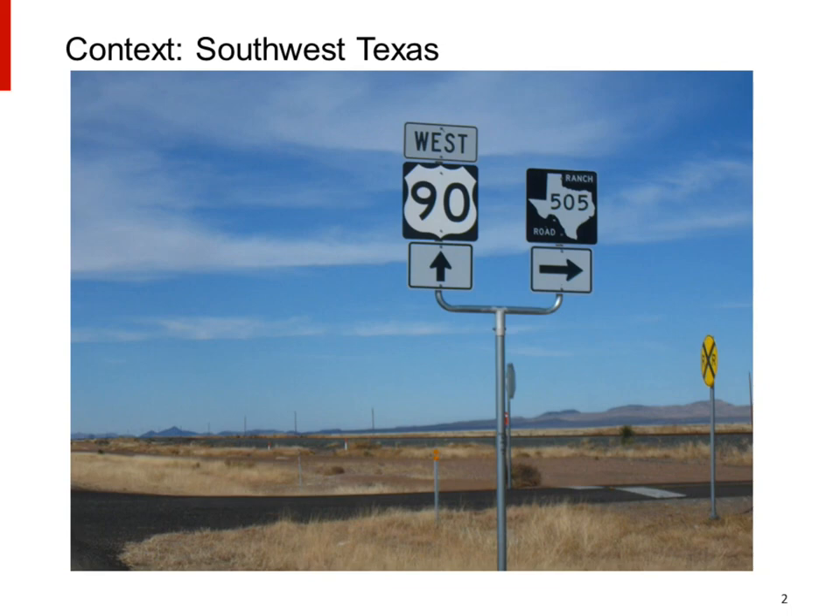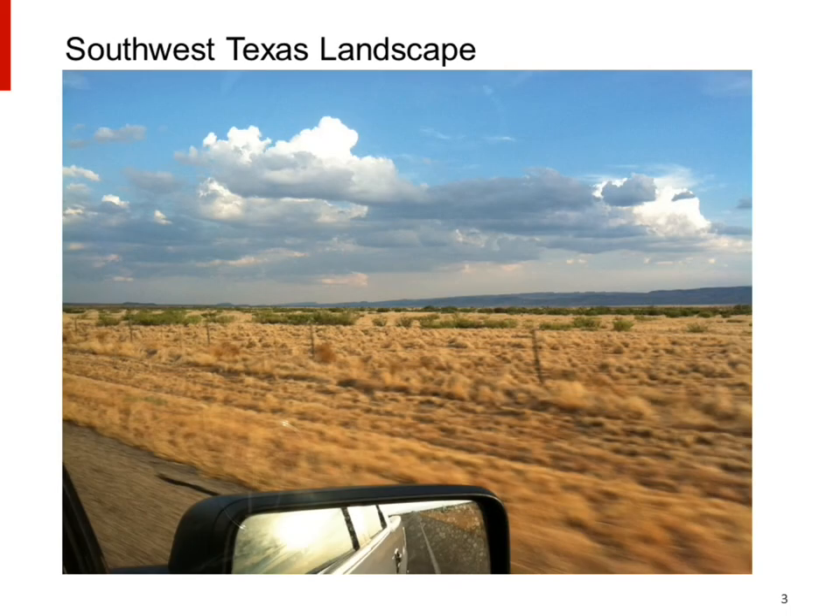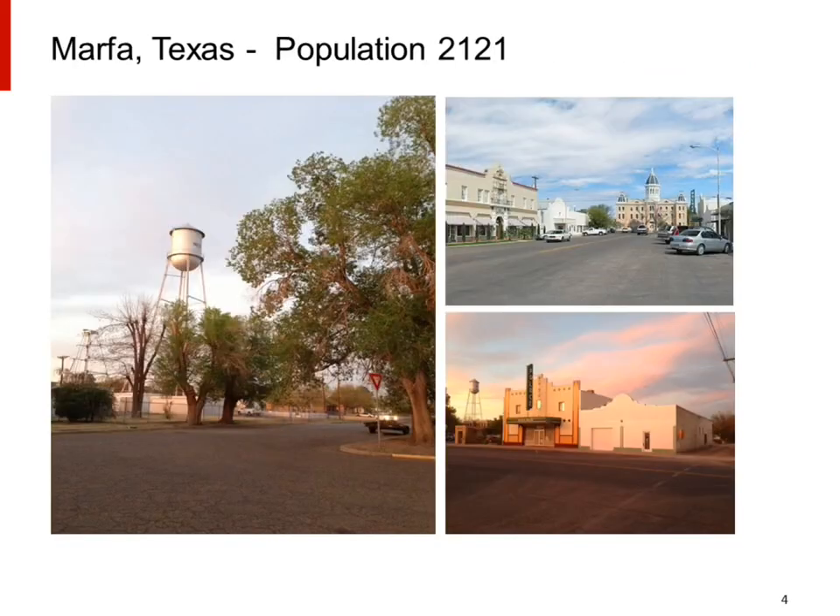And during that drive, you can't help but notice the landscape, in part because the landscape is so beautiful, in part because there's not a lot of other things along the way to Marfa, Texas. Marfa, Texas is a small town, a population of about 2,000. It was once just a stop on the railroad to replenish the steam locomotives with water.